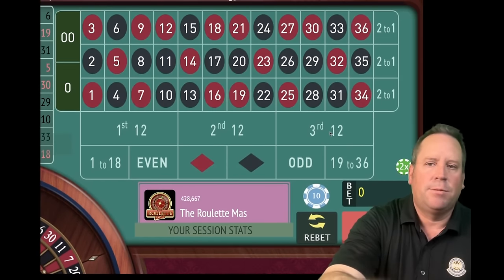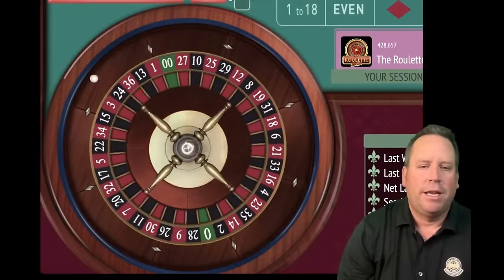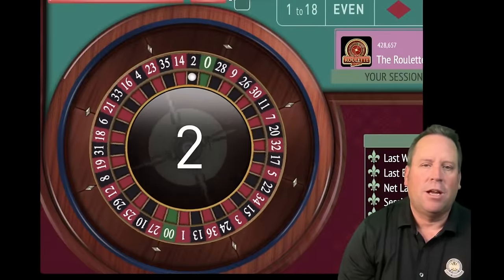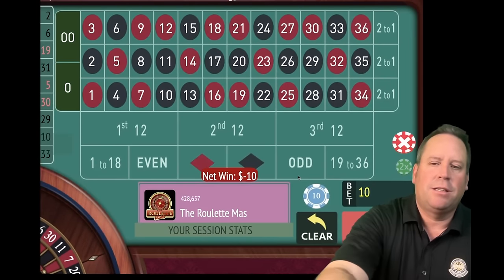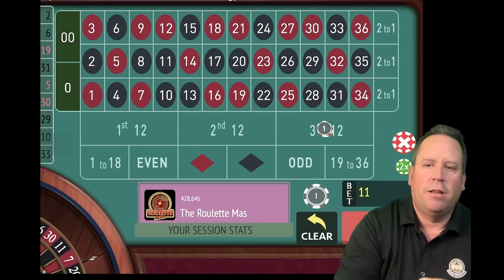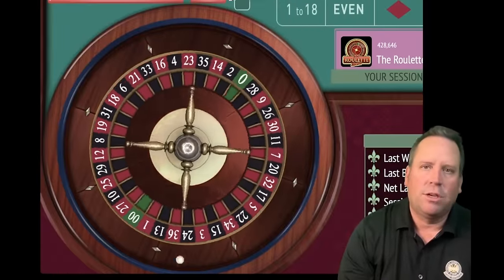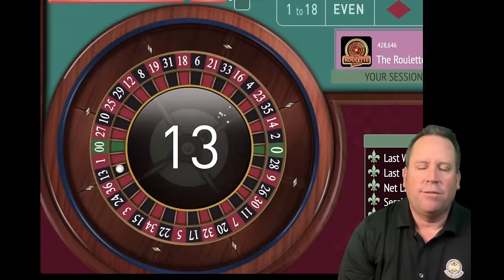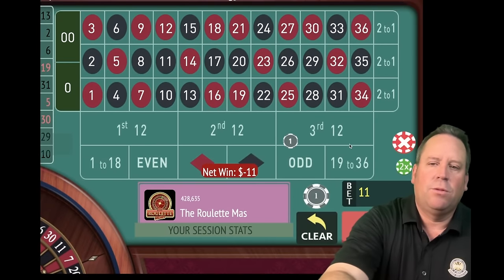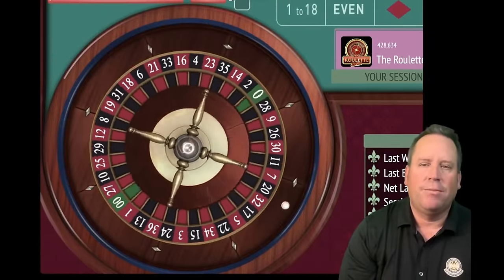Now we're going to look and see which one has been the longest since it has hit — it's third 12 now. That's a loss. The thing that's really different about this system is that when you lose, you're only going to go up $1 each time. A lot of tables are $10 minimum, so you can start with the $10 bet but increase the progression very slowly. There's another loss, but you just increase by another dollar. Each time you lose, it's not going up very dramatically.